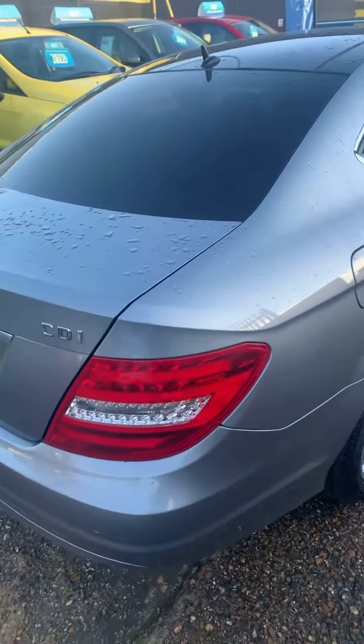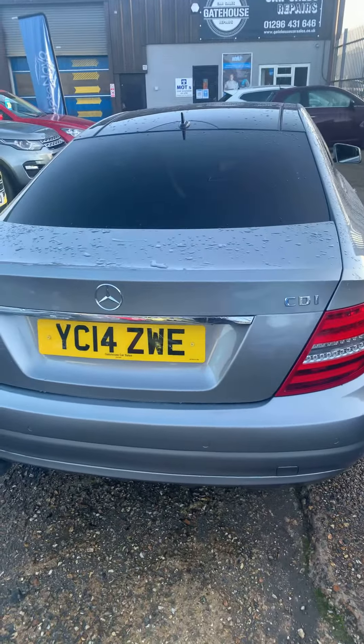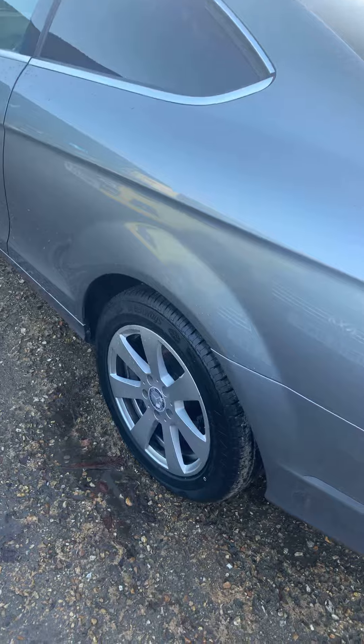I know you've been dealing with Scott, so obviously if you've got any further questions keep touching base with him. This was just so you could see the overall condition of the car.